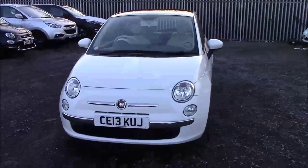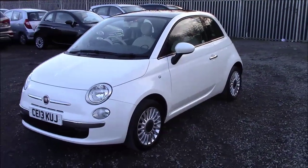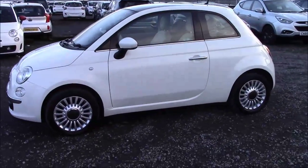Welcome to Wessie's Garage in Penarth Road in Cardiff. Here today we have a nice Bossa White Fiat 500 1.2 Lounge. This is a start-stop edition. As you can see it looks really good.